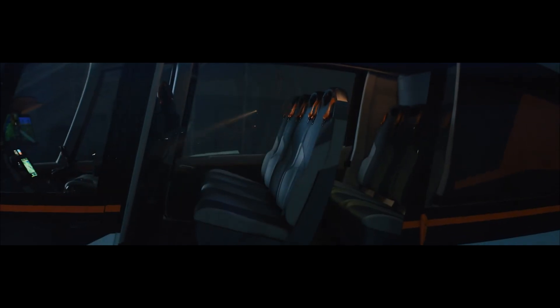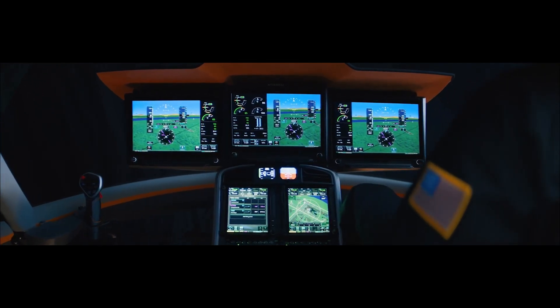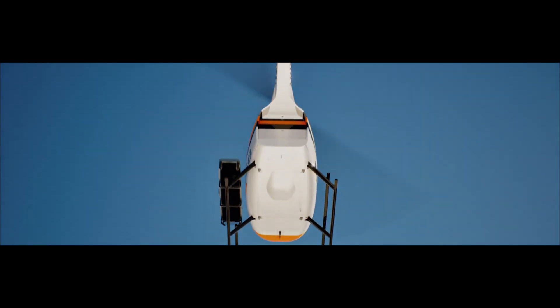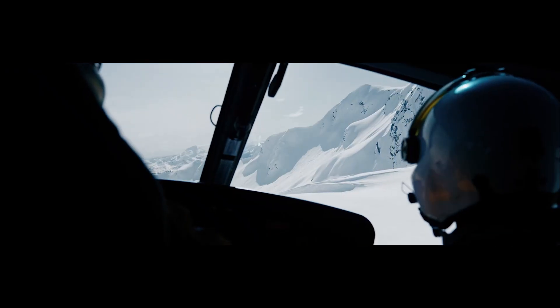Key features include a powerful Safran Arrius 2W engine, advanced Garmin avionics, and a configurable cabin. The R88 aims to provide a cost-effective and capable solution with enhanced payload and range capabilities, while maintaining Robinson's focus on safety and ease of operation.